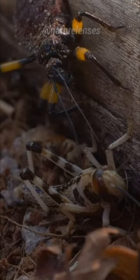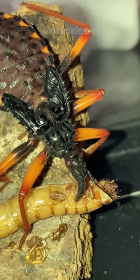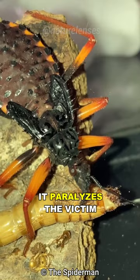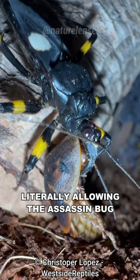They inject venom-laced saliva which serves two gruesome purposes: first it paralyzes the victim, and then it liquefies its internal organs, literally allowing the assassin bug to slurp it all out like a smoothie.